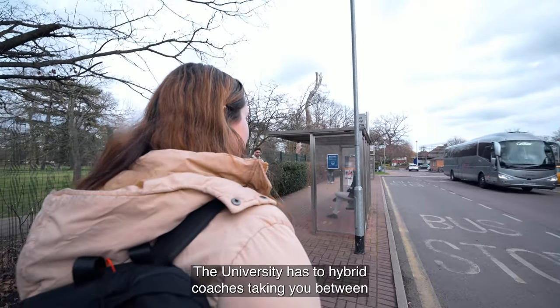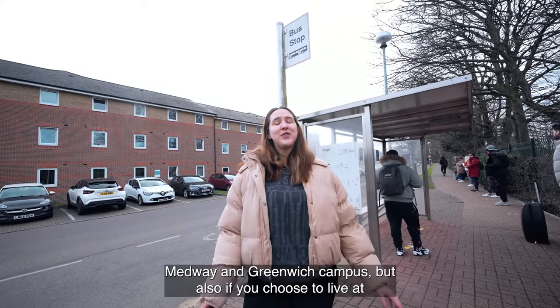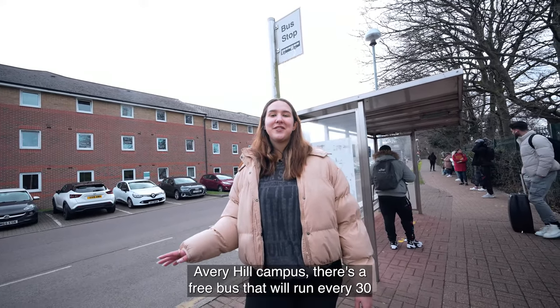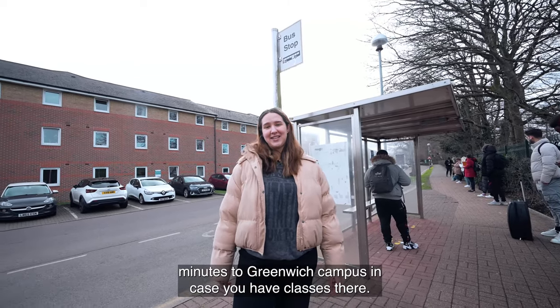The university has two hybrid coaches taking you between Medway and Greenwich campus. If you choose to live at Avery Hill campus, there's also a free bus that runs every 30 minutes to Greenwich campus in case you have classes there.